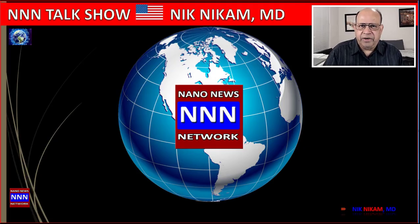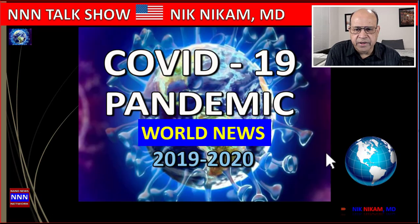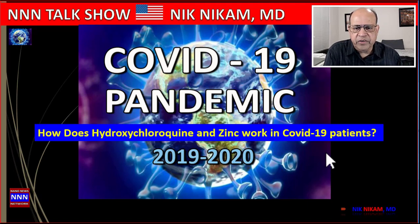Hello ladies and gentlemen, welcome to Triple N Media Talk Show. I am Dr. Nick Nickham, and this is COVID-19 Pandemic World News. In this presentation, we are going to look at how hydroxychloroquine and zinc work in COVID-19 patients.